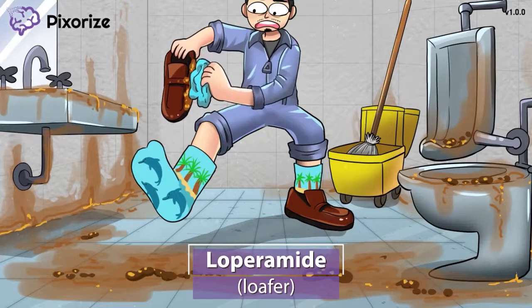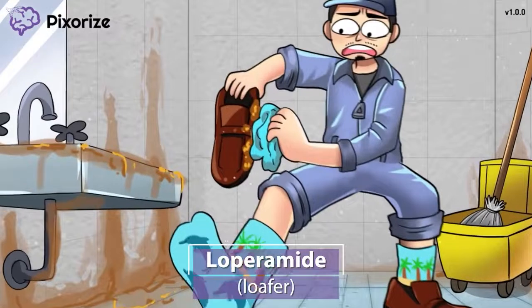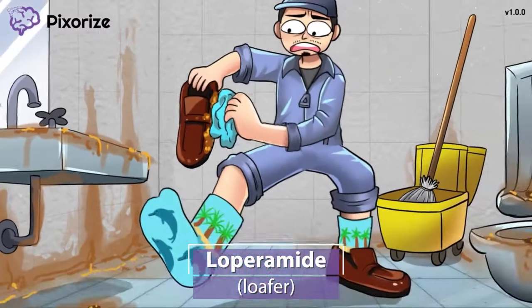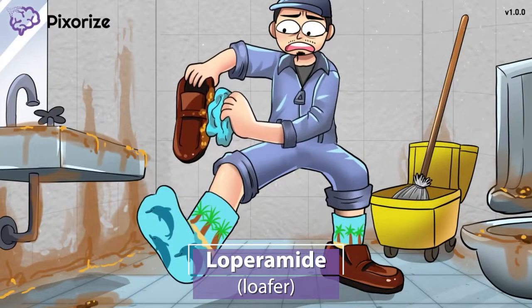Let's start with the most common anti-diarrheal drug names. I wasn't planning on this bathroom disaster, so I wore a nice pair of loafers to work. I should've known better — I am a janitor, after all. I hope I can get this poop off my loafers. Let these loafers symbolize the drug name loperamide. Loafer for loperamide.